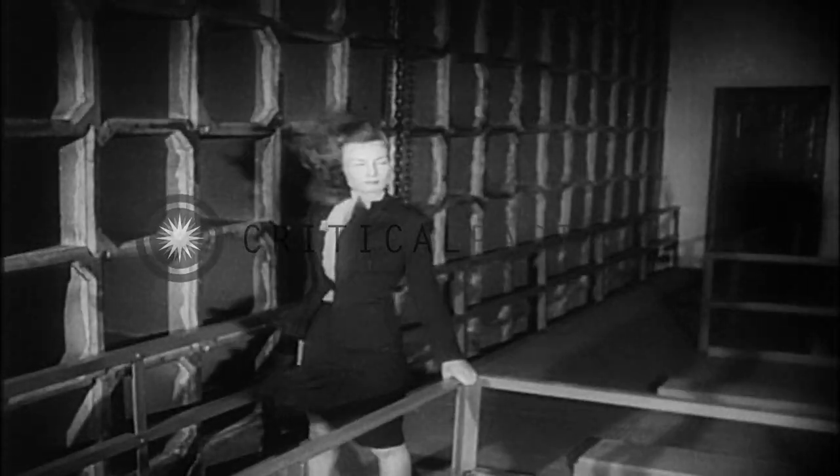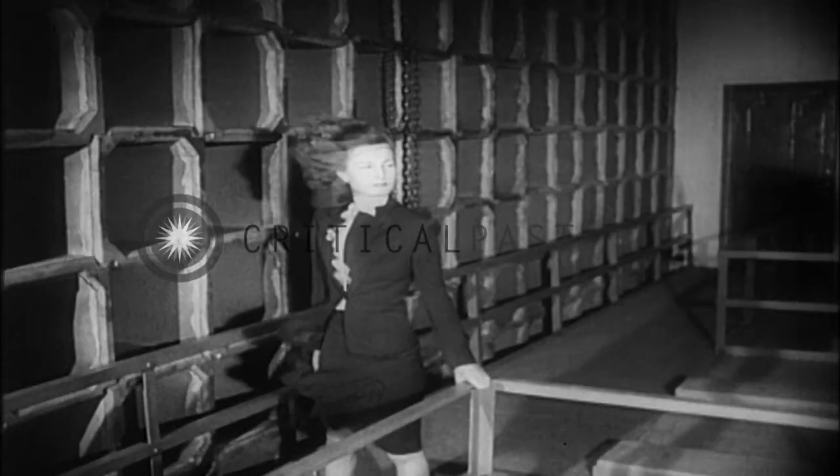A tunnel capable of whipping up all the violence of a hurricane — proving ground for the sky giants of tomorrow.